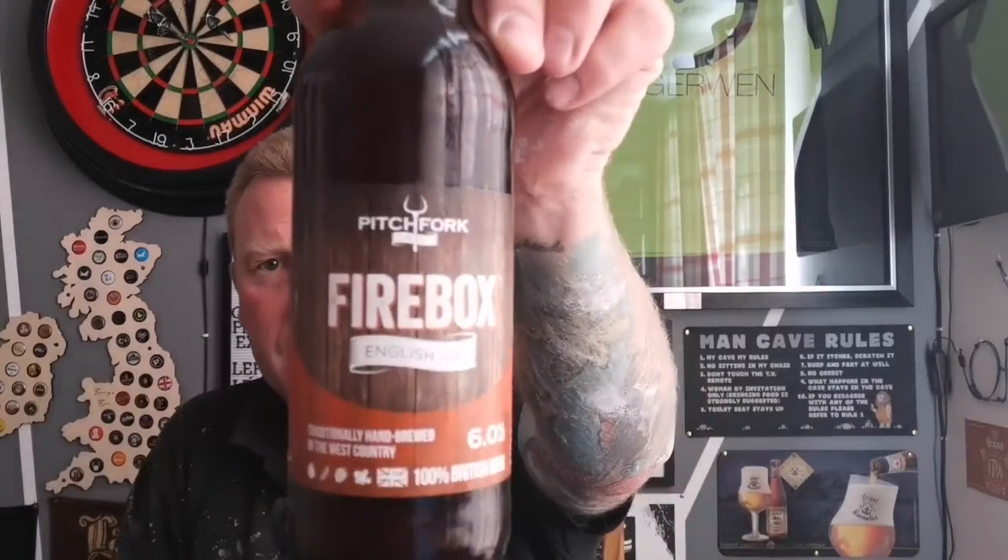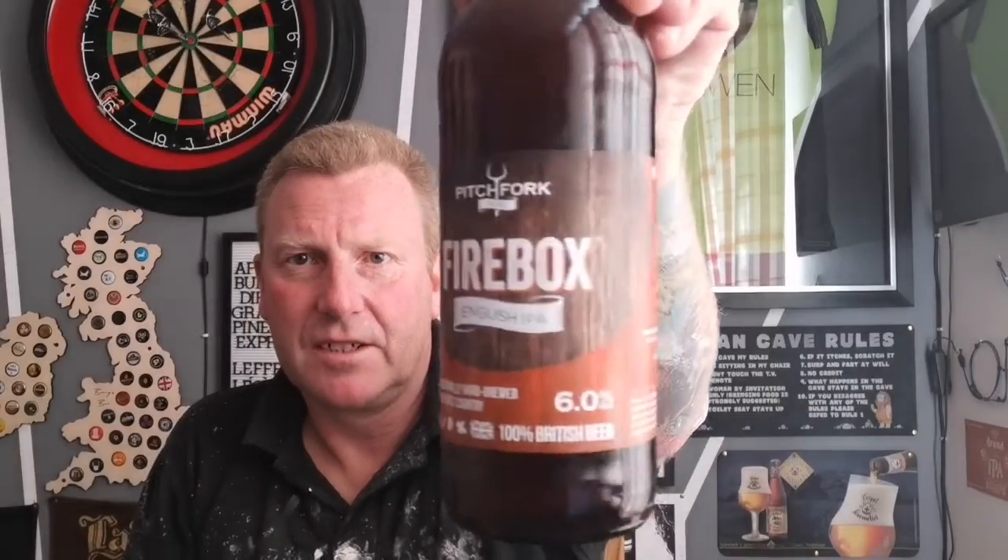This was sent for three quid, but I bought a box so they came in a little bit under that. 100% British beer, bottle conditioned, unfiltered. It says on the back it's as close to cask as you can get. Ingredients are water, pale ale malted barley, Progress and Pilgrim hops.